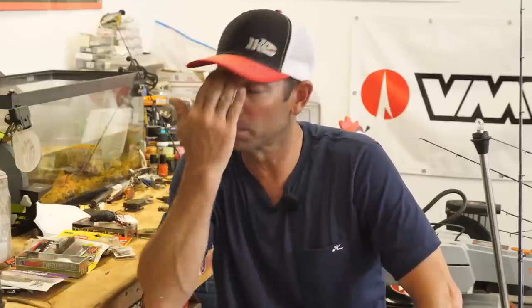Hey everybody, Mike Iaconelli here. Welcome to a brand new In the Shop. I don't know if you can see the sweat on my forehead, but it's hot in the shop today because it's the summertime. And this is a great, challenging, fun, difficult time of the year to go bass fishing.